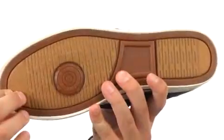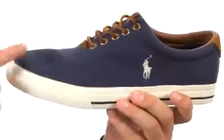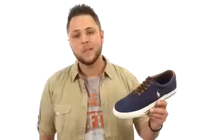Down here on the bottom we have this grooved rubber outsole — it's going to help keep you nice and steady and also give you a really good flex. Make sure you give them a look from Polo Ralph Lauren.